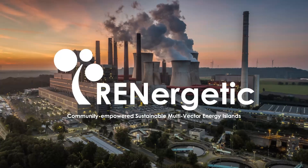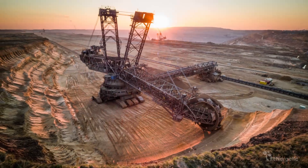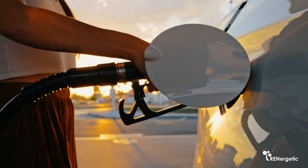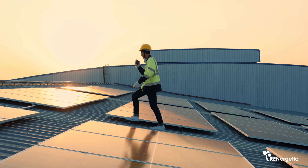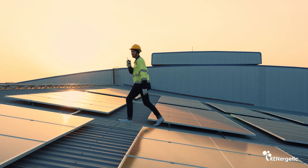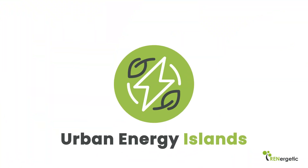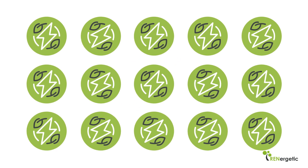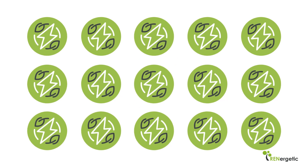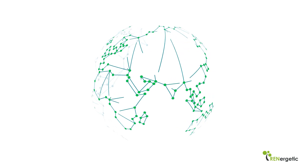To mitigate climate crisis, the utilization of fossil energy has to be substituted by renewable energy sources as fast as possible. To this challenge, the project RENergetic responds with the concept of urban energy islands, based on the rationale that if every community generates the energy it needs more or less locally, the problem can be solved globally.